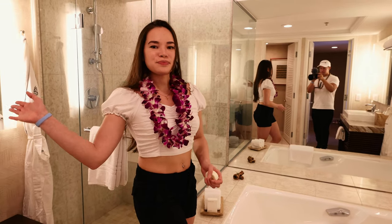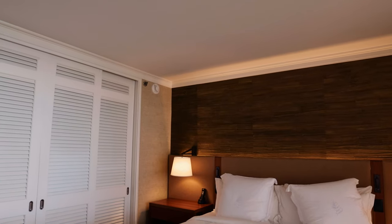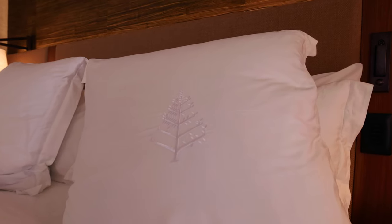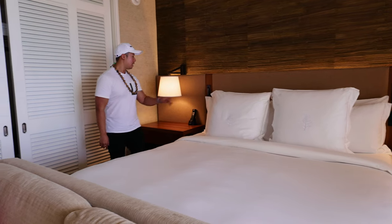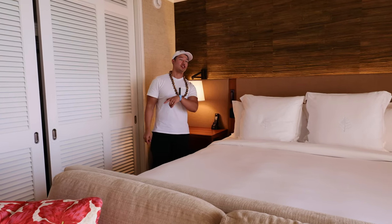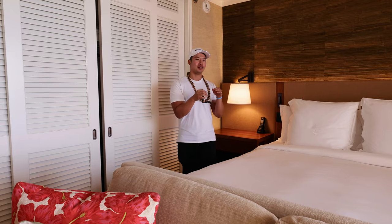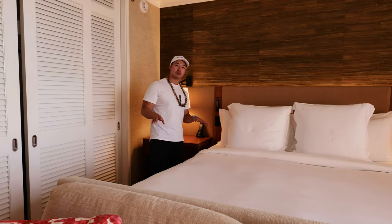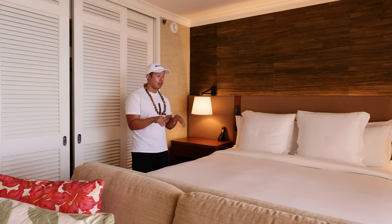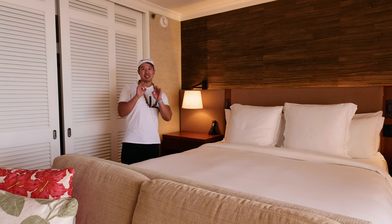On to the bedroom — the suite that we are staying in is the Ocean Front King. As the name implies, we have a beautiful king-sized bed, and I love the fact that on these pillows you actually have the Four Seasons logo, which is a really nice touch. Over here are all your controls for the lights as well as do not disturb. At most hotels you usually have that little pamphlet you hook onto the door — well here you just push a button. They also have different selections for pillows as well as certain bedding choices; just let them know ahead of time.